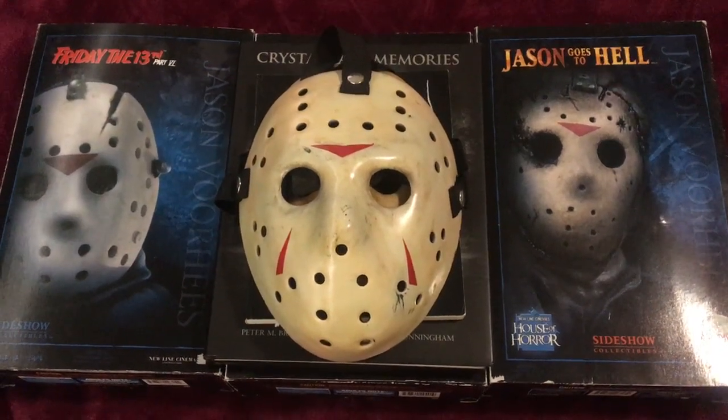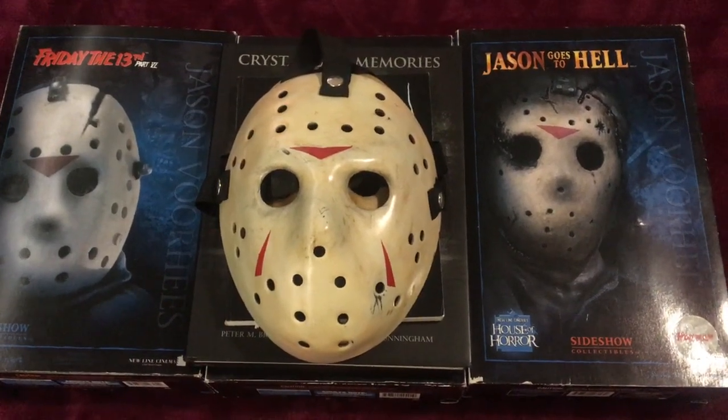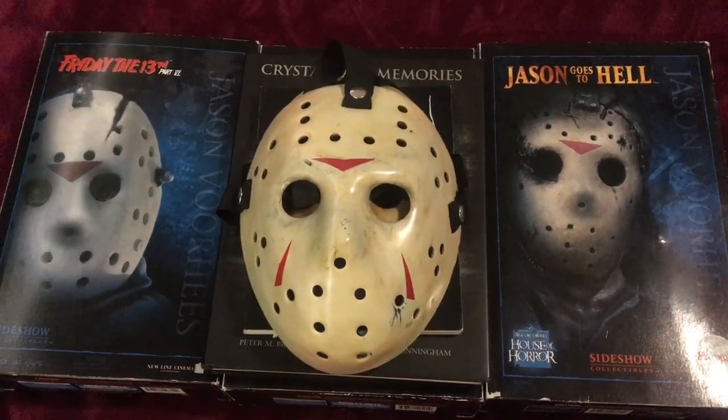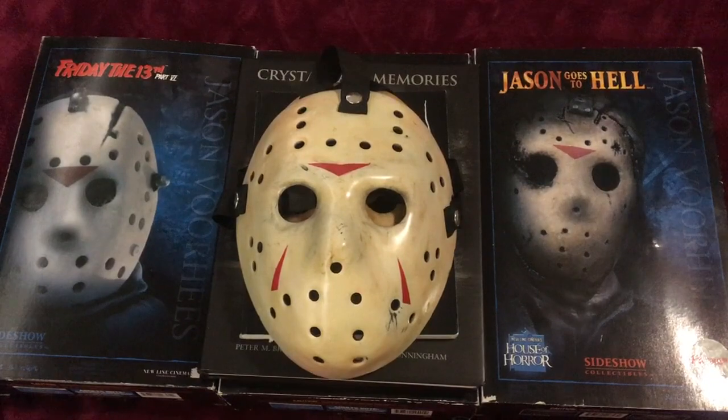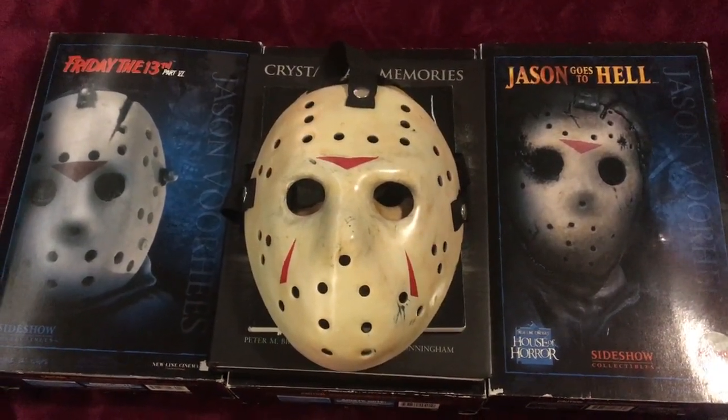Hello, Steve White from SteveArts89 here. I wanted to do this video last week for Friday the 13th, but I couldn't find any of this stuff — or half of it — because I have a lot of stuff and I have to pack it away. Sometimes I forget where I put things, but I found it, so here we go.